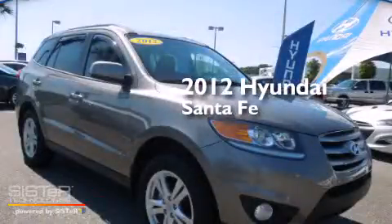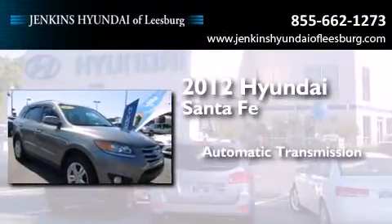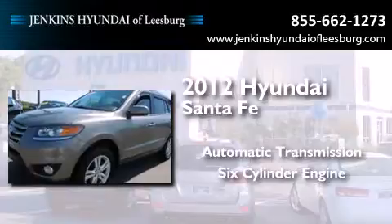This is a certified pre-owned 2012 Hyundai Santa Fe. This crossover has an automatic transmission and a six-cylinder engine.